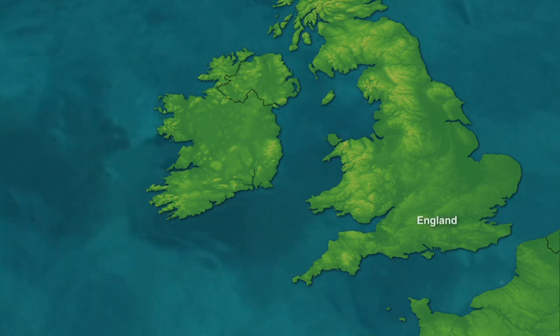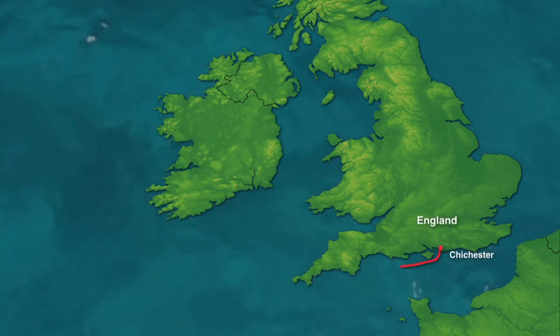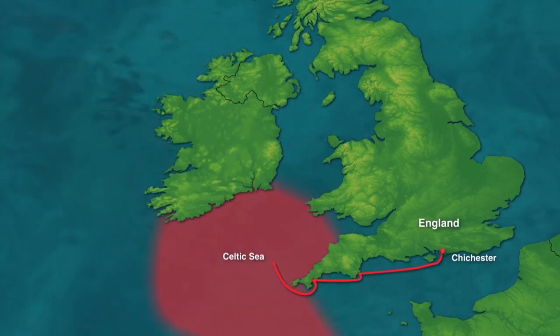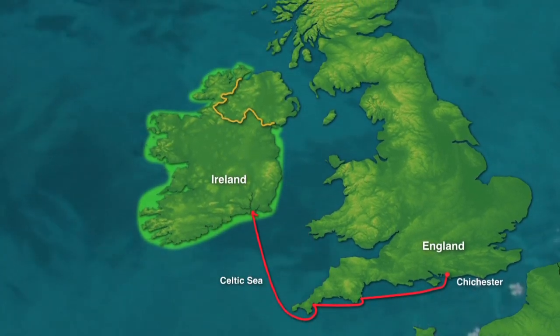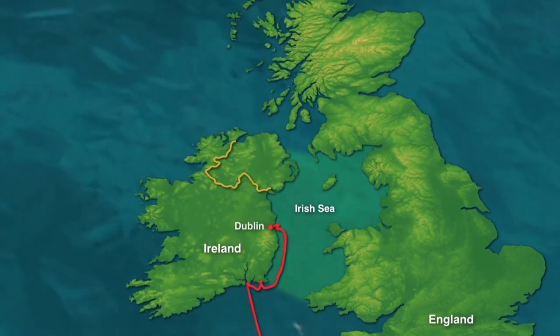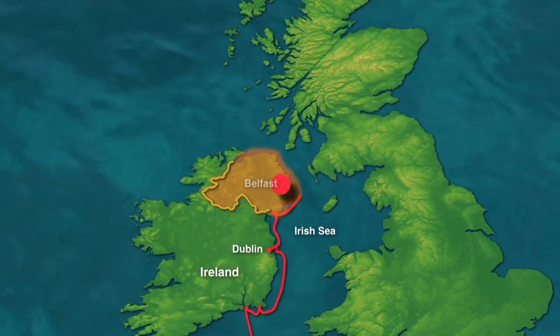Our voyage began in England in the spring in Chichester Harbour, and from there we sailed along the south coast, then crossed the Celtic Sea to the Republic of Ireland. For the month of May, we cruised up the coast into the Irish Sea, stopping in Dublin and in Northern Ireland in Belfast.